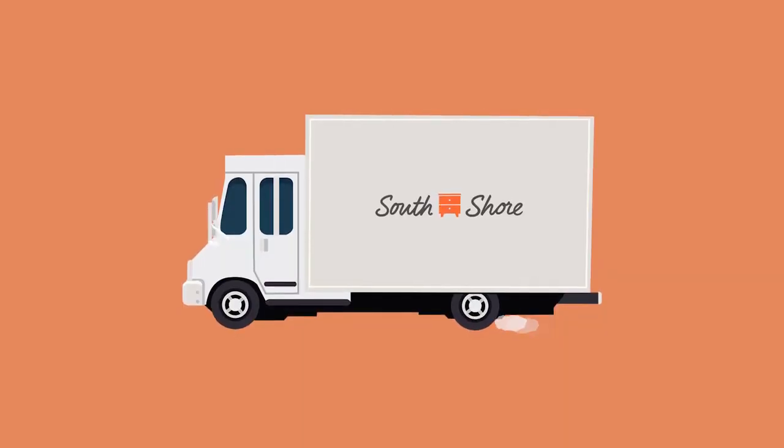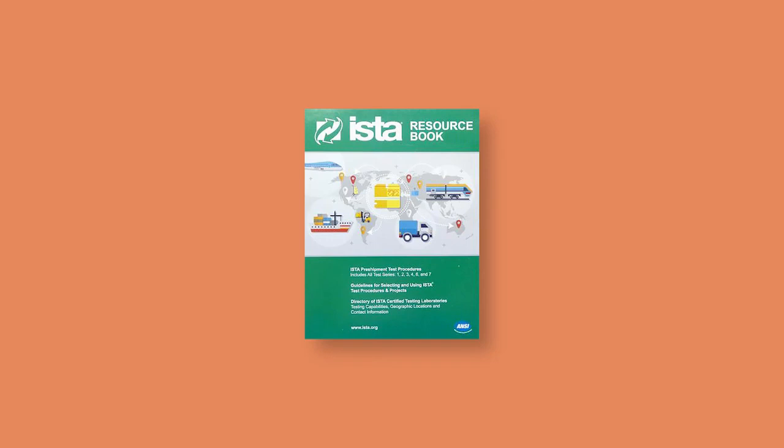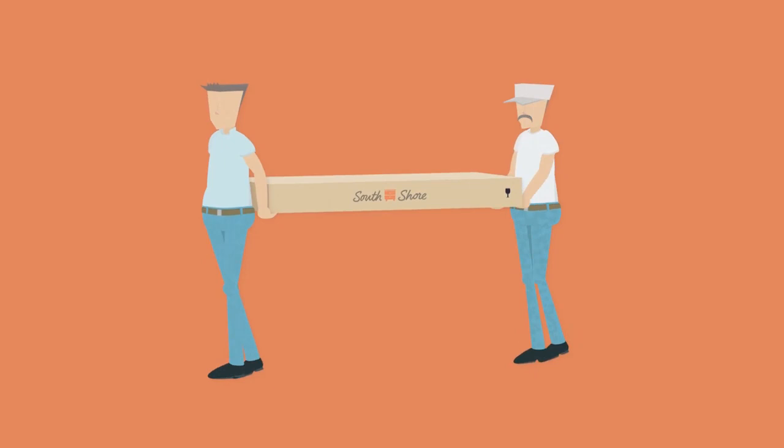Every product shipped by truck from South Shore Furniture is ISTA 3A compliant. We use our ISTA lab to reproduce an item's shipping conditions.